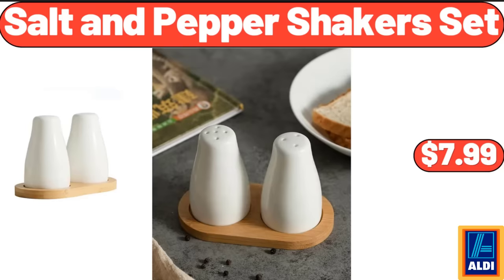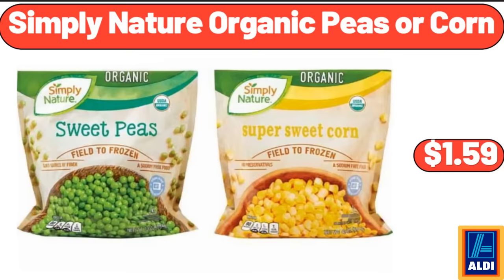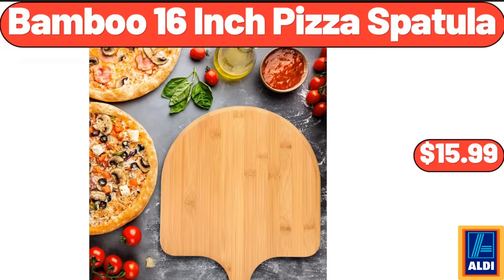Salt & Pepper Shakers Set, $7.99. Stainless Steel Everyday Pan, $26.98. Simply Nature Organic Peas or Corn, $1.59. Bamboo 16 Inch Pizza Spatula, $15.99.